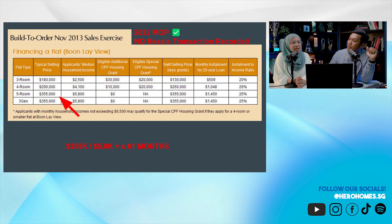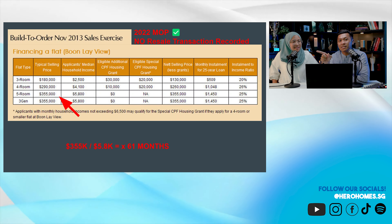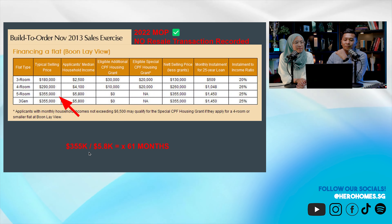Inflation has come in — prices of land, construction materials, GST all increasing. Things are going to get more and more expensive. Now, this is the same estate my client is trying to sell in. The BTO was at 355K, and today people are asking 858K.